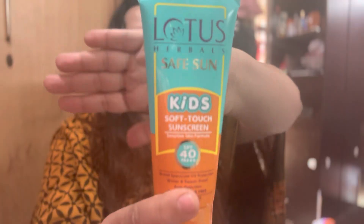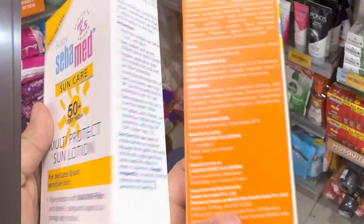I use for my daughter the Lotus Sun Safe Kids Soft Touch. Looking at the ingredient list, it was more or less safe, though I didn't get clarity on whether the fragrance used is natural or artificial. Two other brands I can suggest are Sebamed Baby Sun Lotion, which is around ₹1300-1400, and Cetaphil Sun Kids, which is around ₹1900. The Lotus one I use is about ₹385 and is SPF 40. The SPF of Sebamed and Cetaphil is around 50.